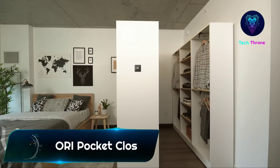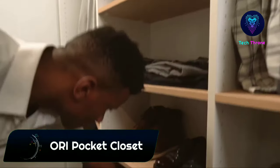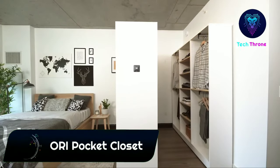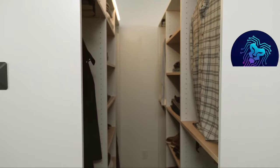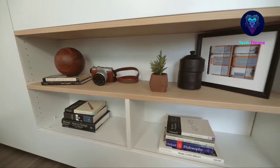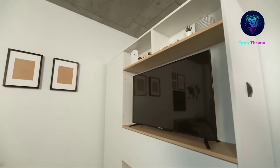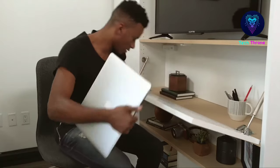As property prices continue to skyrocket, the trend for micro apartments is growing, but living in a tiny space can be a challenge. Aura is a sophisticated all-in-one furniture system that makes small urban studio apartments much more flexible and appealing. The Aura Pocket Closet is the walk-in closet for small places.